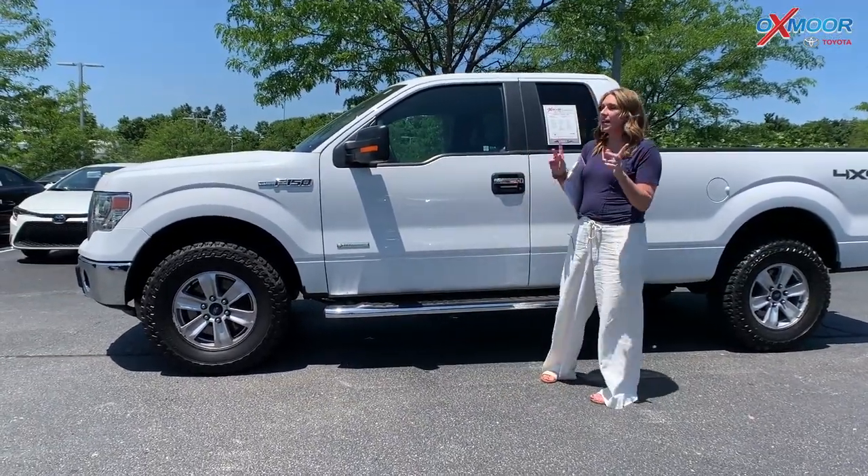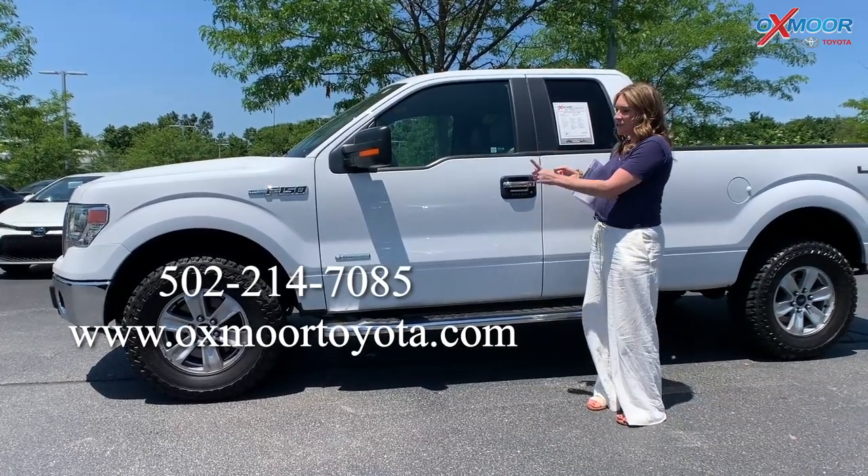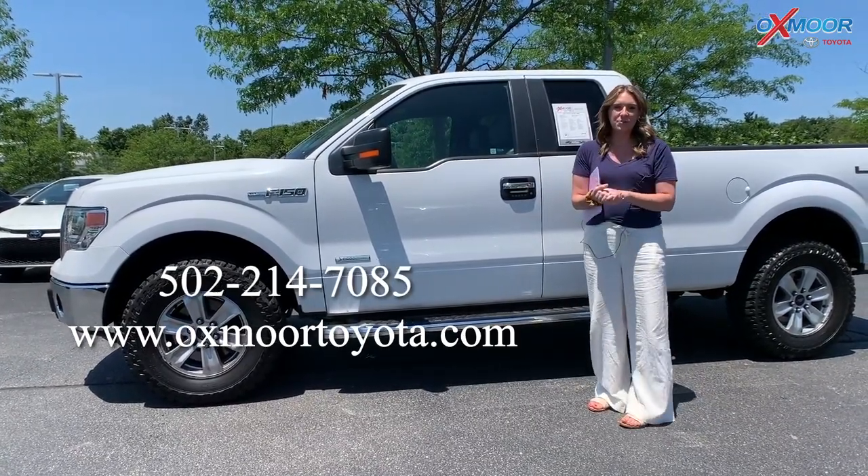So if you guys have any questions on any one of these trucks, feel free to let us know. All of our contact information will be listed right here. Thanks everyone — we'll see you all next week. Bye.